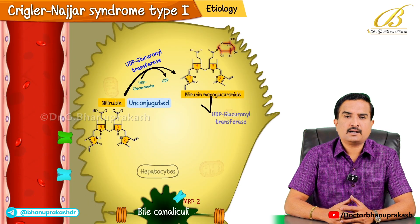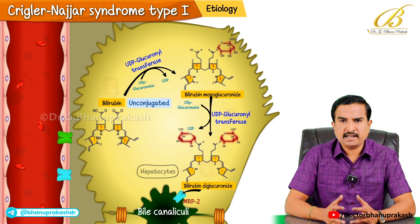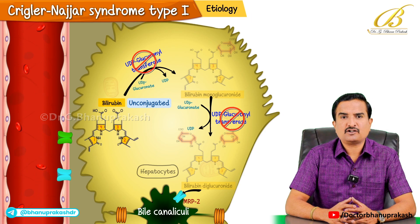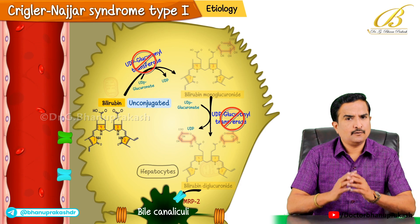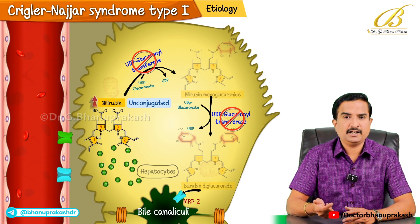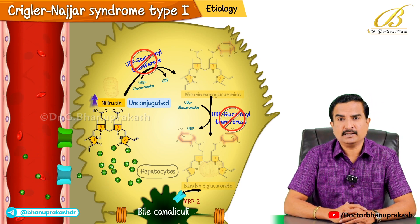Crigler-Najjar syndrome type 1 is mainly caused by a complete or near complete absence of the enzyme UDP glucuronosyltransferase, which is crucial for conjugating bilirubin. Without this enzyme, bilirubin cannot be processed by the liver, leading to a significant buildup of unconjugated bilirubin in the blood.